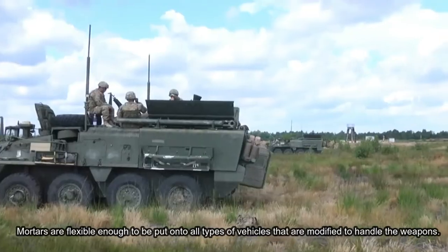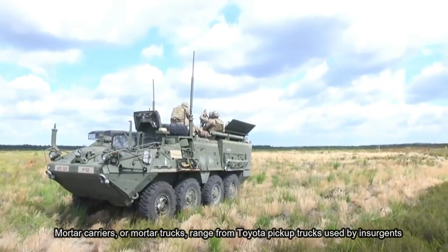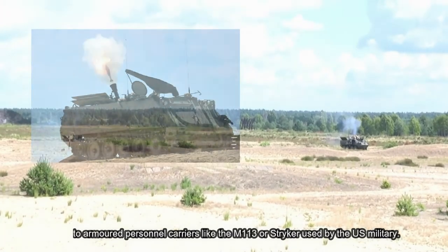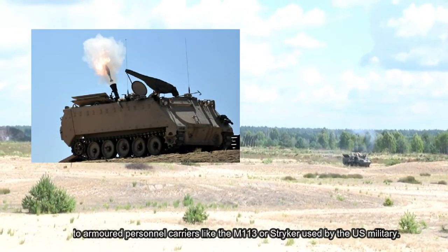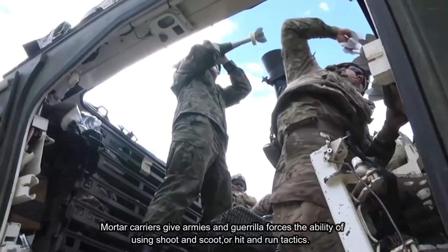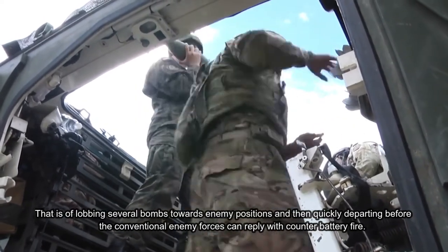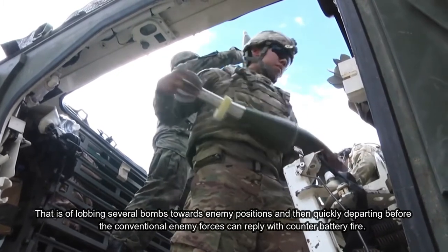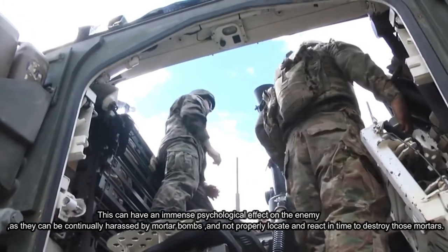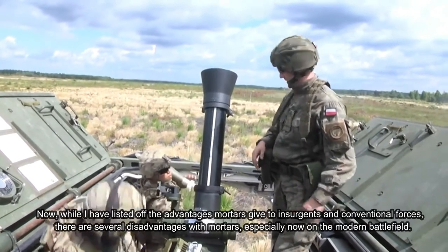Mortars are flexible enough to be put onto all types of vehicles modified to handle these weapons. Mortar carriers, or mortar trucks, range from Toyota pickup trucks used by insurgents to armored personnel carriers like the M113 or Stryker used by the U.S. military. Mortar carriers give armies and guerrilla forces the ability to use shoot-and-scoot, or hit-and-run tactics — lobbing several bombs towards enemy positions and then quickly departing before conventional enemy forces can reply with counter-battery fire. This can have an immense psychological effect on the enemy, as they can be continually harassed and not properly locate and react in time to destroy those mortars.